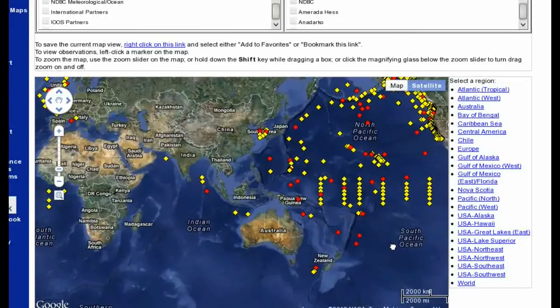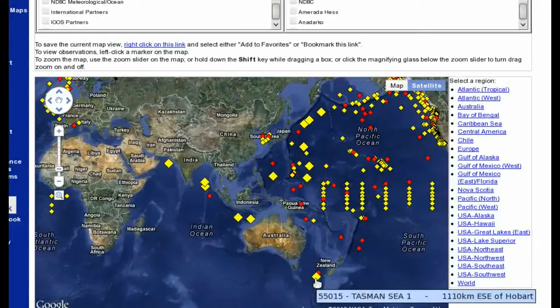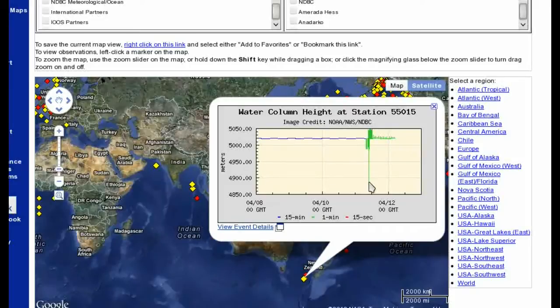To put into perspective how huge this was: the earthquake was located here, yet these buoys even on the Pacific side of that plate are all in event mode. The one in the biggest event mode is actually down in the South Tasman Sea near New Zealand, and it is showing a 100-meter spike. There's no tsunami in New Zealand, no tsunami warning given to New Zealand either, but that's a big spike.